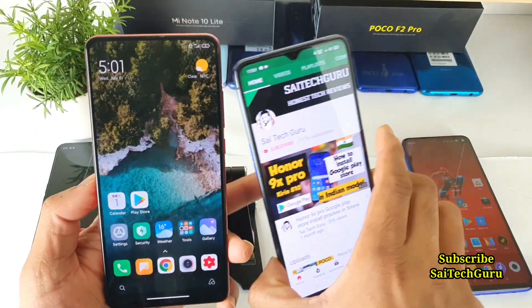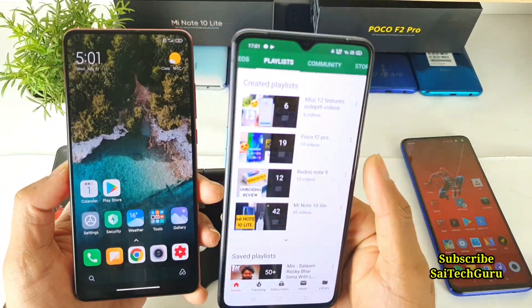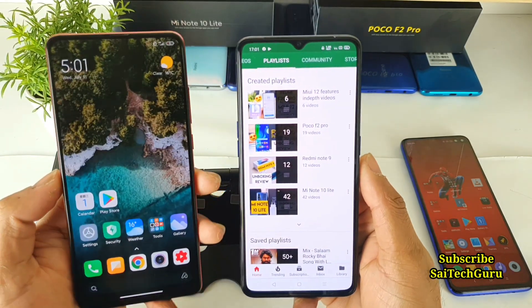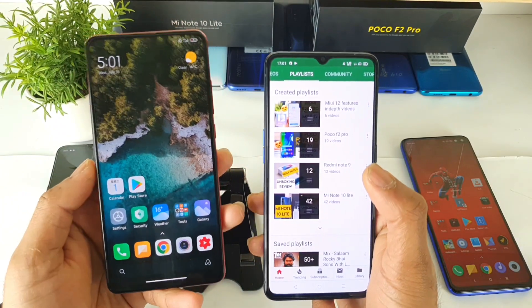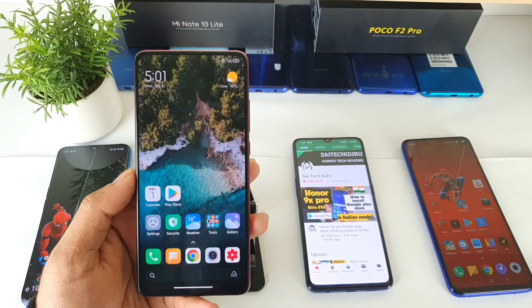MIUI 12 is rocking overall and there are plenty more features. Don't forget to subscribe and check the MIUI 12 playlist for more features — I'll be covering them every day. That's it for this video. For more videos, don't forget to subscribe and like. See you in the next video — bye!